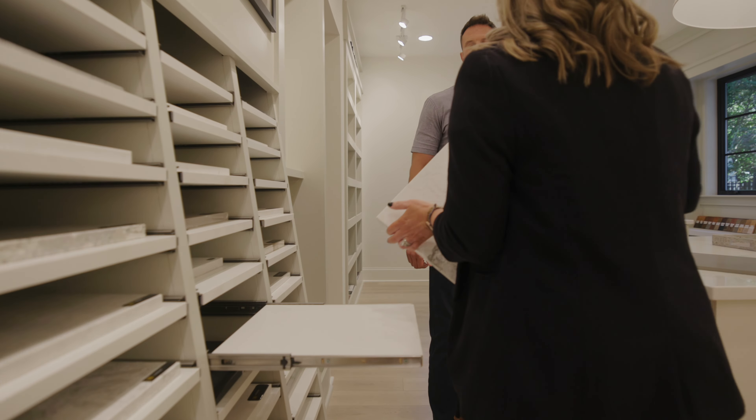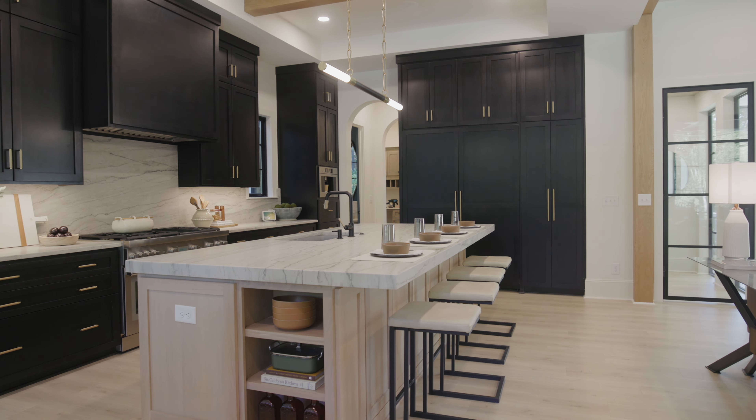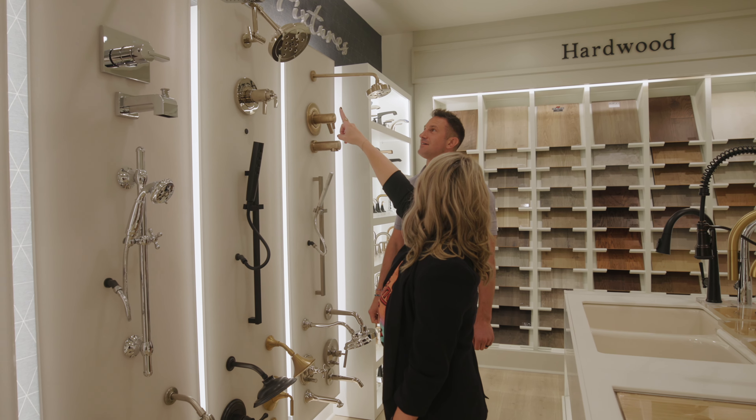This is an entire design studio located inside our model home. So clients can walk through the house, they can see all the finishes in a real application and then pop downstairs and design their own home.